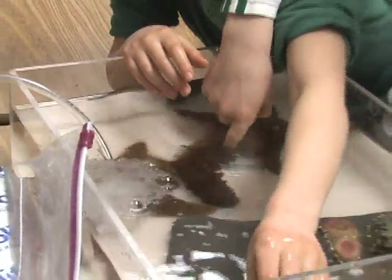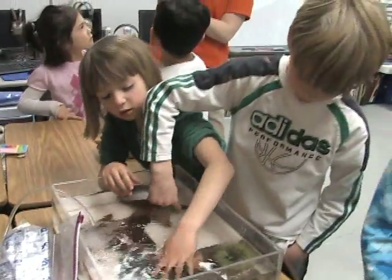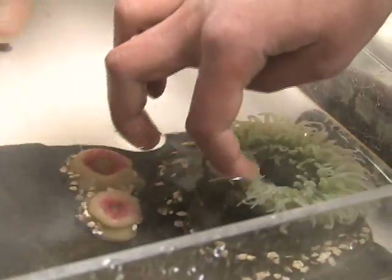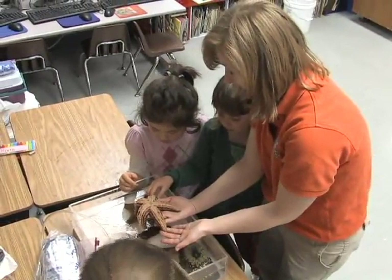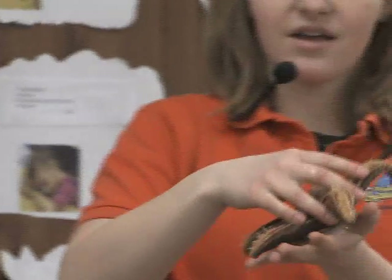In addition to that, they also had the opportunity to have a touch tank here, so they got a chance to see a lot of the animals up close that they might otherwise never see. We set up a touch tank with three different types of sea stars, a sea cucumber, and three sea anemones, and the kids can touch and look at them all.